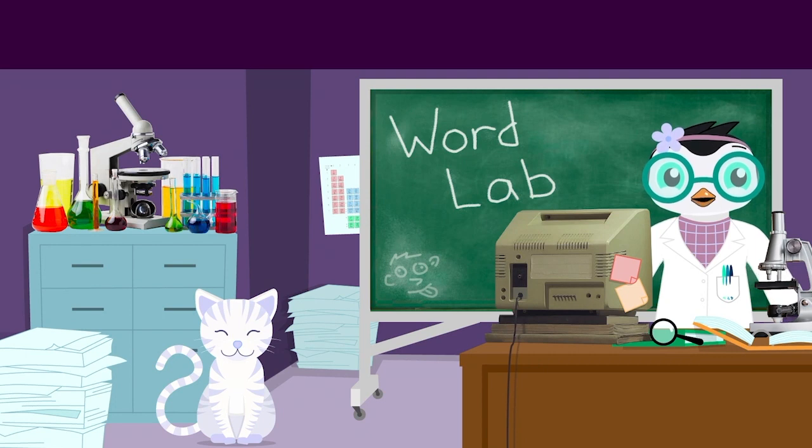Hey little scientist, welcome to my super cool word lab. Help me build my amazing Takomatic machine by tapping on a block.